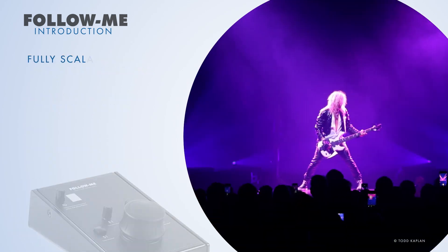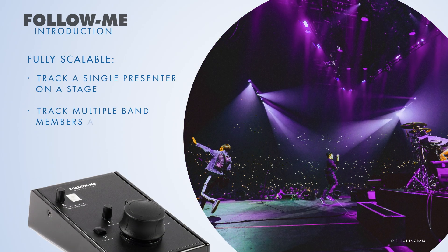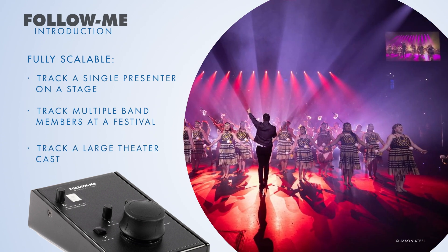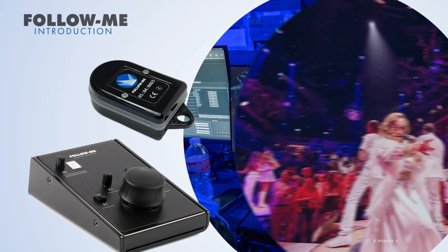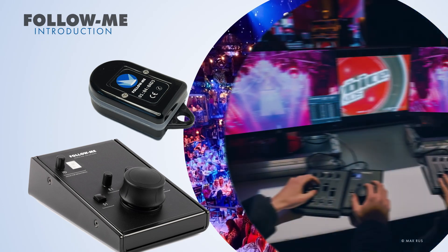Our products are fully scalable. Track a single presenter on a stage, track multiple band members at a festival, track a large theatre cast, or even track complete stadium-sized shows. Whether you prefer manual or automated tracking, Follow Me has you covered, no matter the performance area. Our solutions support both approaches.